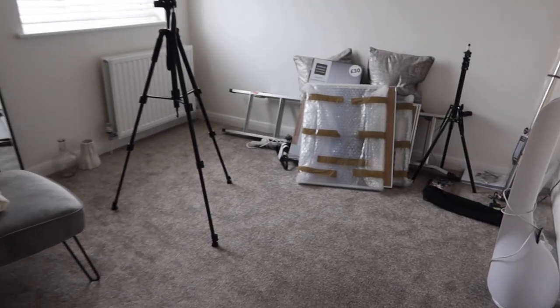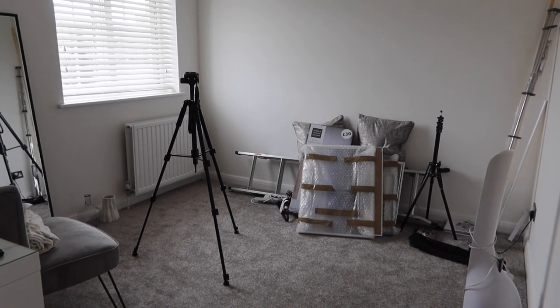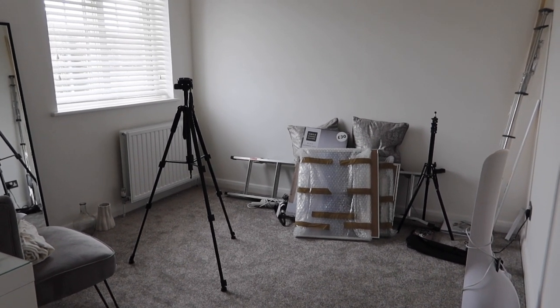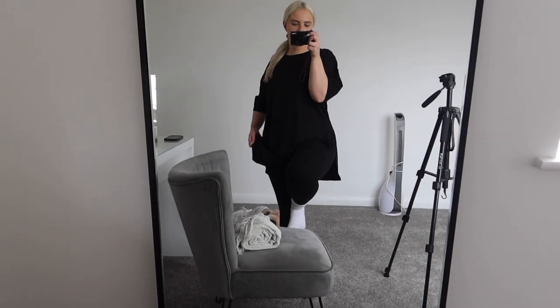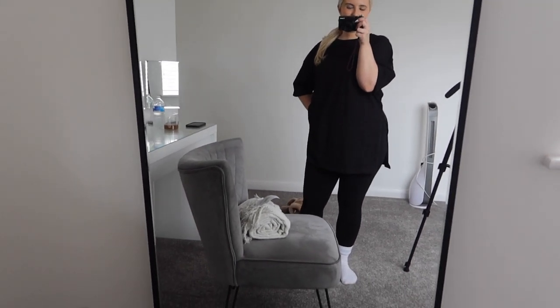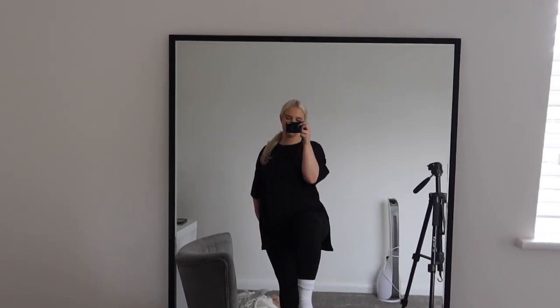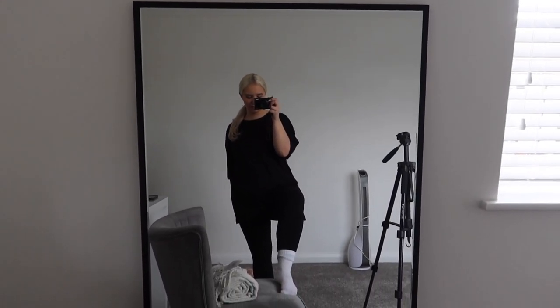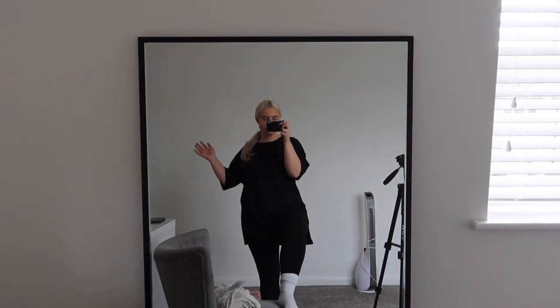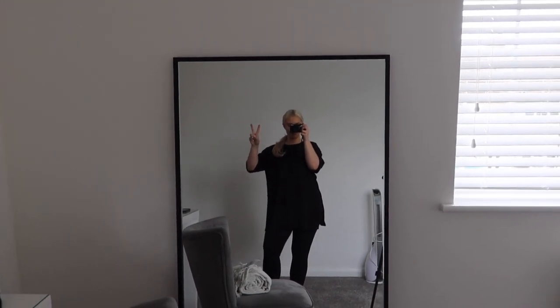I'm thinking about when I do my hauls — I want the window to be on me for good lighting, so I might have the rail here and then the chest of drawers there. Not sure — I'm going to have to play about with it. I'm sure me and Harry would be able to move them. I've just chucked on an oversized t-shirt with some black leggings because when I'm putting stuff together, I want to be comfy. Comfy is key!